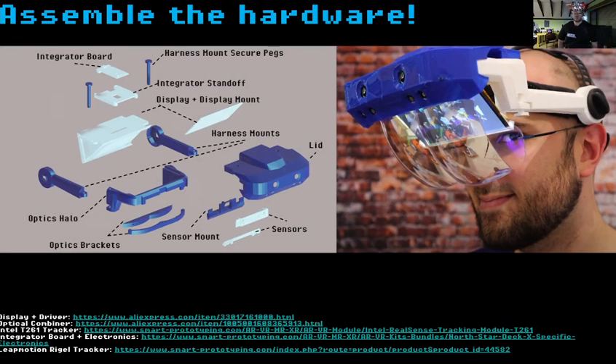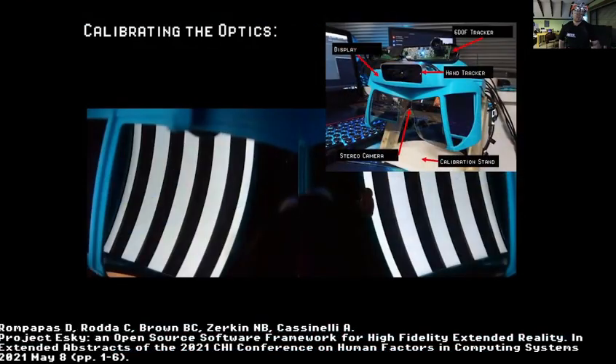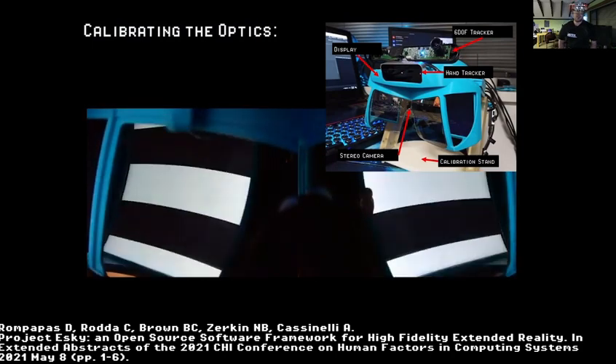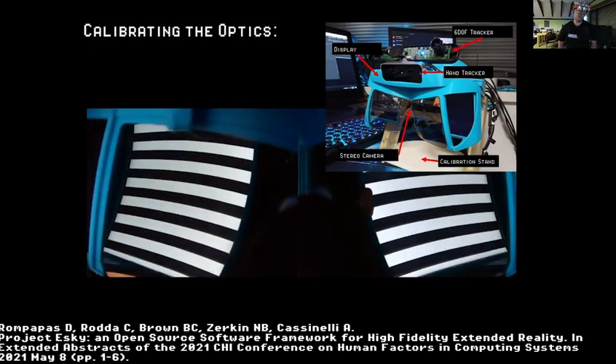Assembling the hardware: what you're seeing is a basic diagram with all the 3D printed parts and electronics showing how it's molded together. Links in the paper and this presentation direct you to the bill of materials and assembly instructions. Once the hardware is assembled, we calibrate the optics — taking a page out of Project ESKY using structured-from-light homography to determine the pixel location of the display, creating a polynomial to fit into an undistortion correction.